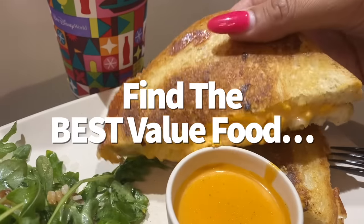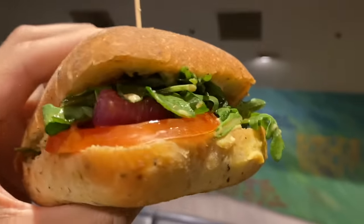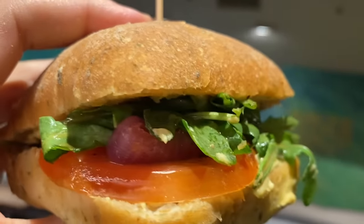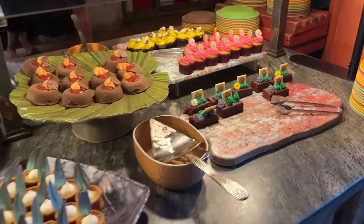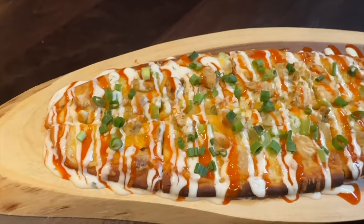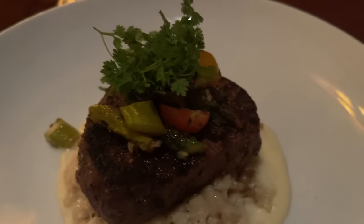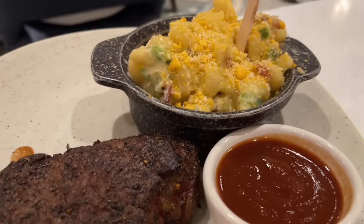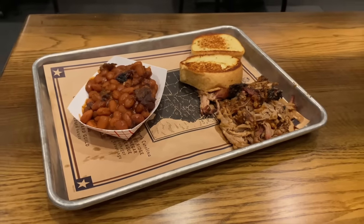Are you ready to find the best values for your dining plan credits? Disney Dining Plan quick service credits can be redeemed for one entrée and one non-alcoholic or alcoholic beverage of choice. A table service credit can be redeemed for one entrée or one buffet, one non-alcoholic or alcoholic beverage, and one dessert. As a general rule of thumb, if you can get a quick service meal that's $25 or more, or a table service meal that's $60 or more, that's where the top values are going to be.